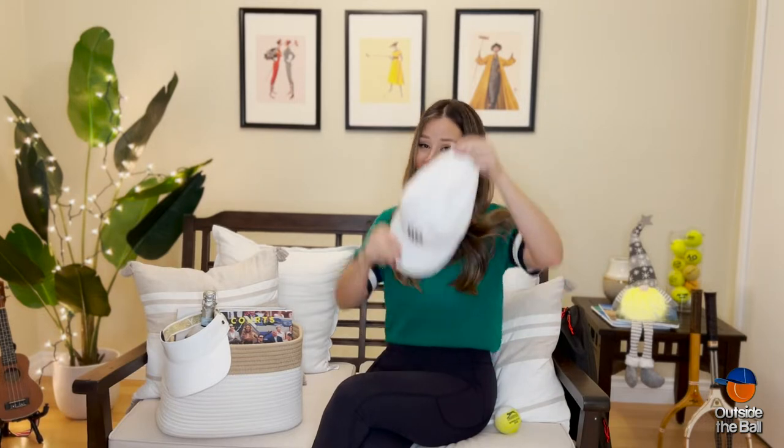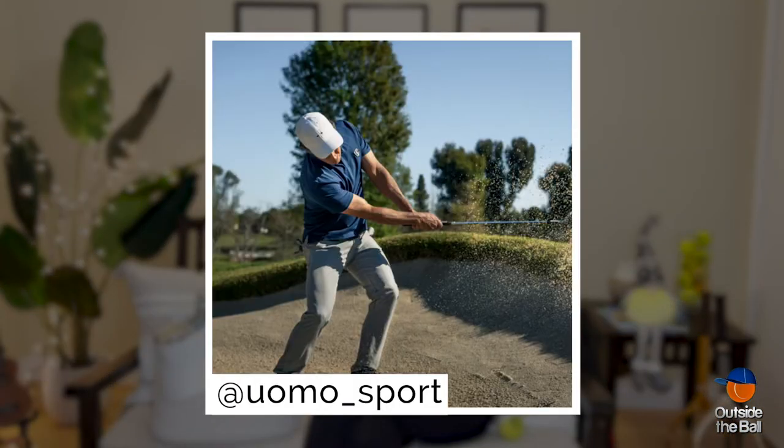For a stylish tennis guy in your life, this is a great-looking cap from Womo Sport. It's an Italian tennis line for men, and they have a beautiful collection of classic pieces.